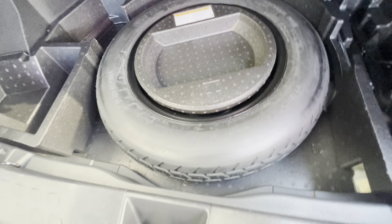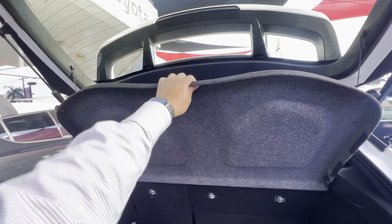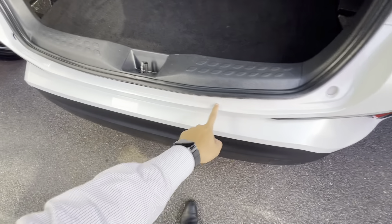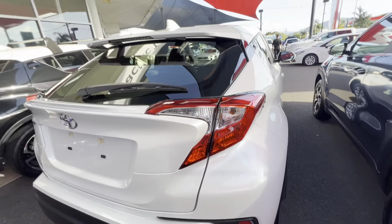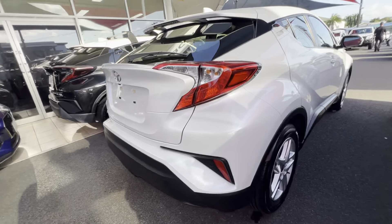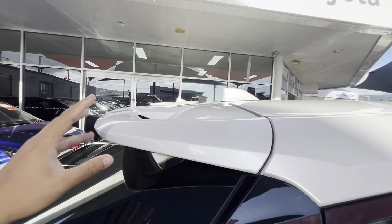I don't know if you do have a space saver spare, but I just want to show you around the car so you can see the condition — no rips or tears, no stains. You've got this privacy cover here as well. Pretty nice and tidy on the back. It does have this nice little sportier spoiler sort of thing as well.